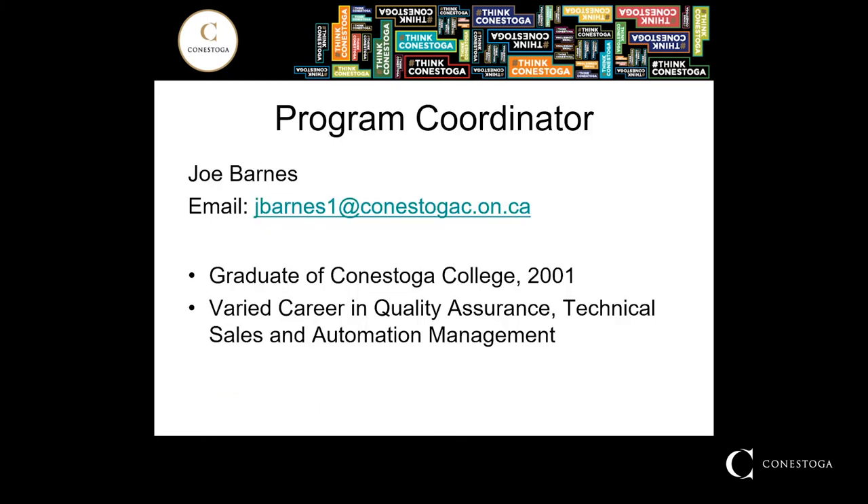I am a graduate of the Conestoga College three-year engineering technology program as it was back in 2001. Since then I've spent time in various roles in the industry including quality assurance, technical sales, and automation management. These roles have provided me with an opportunity to learn as well as impart some of this knowledge on students as they come through our doors. I am one of many faculty members in this program that have real-world tangible experience in the welding field. We have expertise in fabrication technologies, engineering welding technologies, robotics and inspection. You are in good hands choosing Conestoga College for your welding program needs.